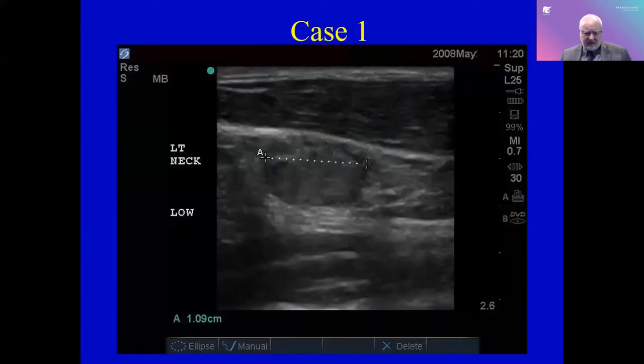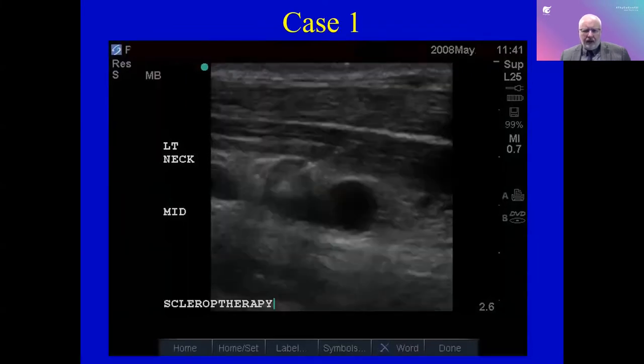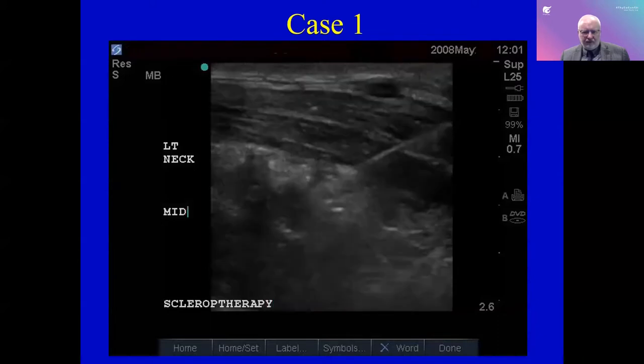Here is a case I will run you through, and I have a video to show you live how we do these. This is a lymph node that has already been biopsied and shown to have papillary thyroid cancer. It measures about 1.1 centimeters and is pretty well delineated. Here you see the needle being inserted — this could be for a biopsy, but this is the beginning of doing percutaneous ethanol ablation. As they inject, you are seeing a lot of distortion. It is better in the video.